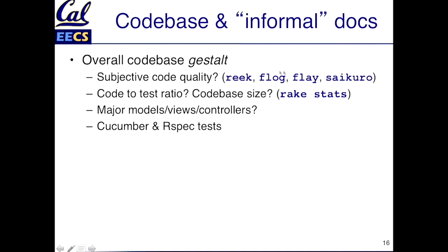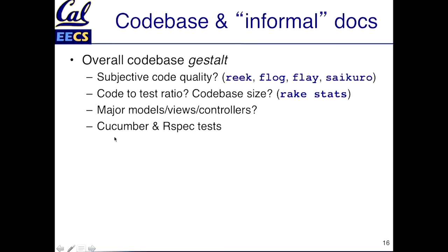There's also a lot of informal documentation you can look at besides the codebase. We already know you can run a variety of metrics on the codebase — like reek, flog, flay — to look at duplication and design smells, and complexity. There's also Saikuro for computing the ABC scores, which Dave talked about in an earlier lecture. We also know there are tasks like rake stats that give you static measures: how many lines of code are there, which files have the largest number of lines, what's the code-to-test ratio, and what are the most important models and controllers — not only by which ones have a lot of code, but also by how heavily connected they are when you investigate the relationships.